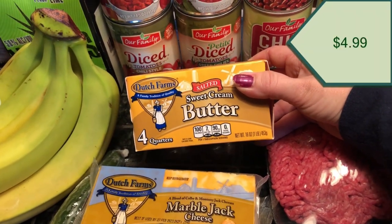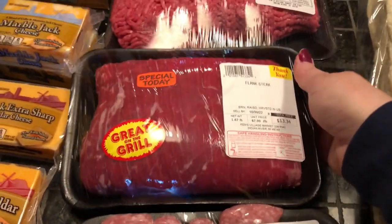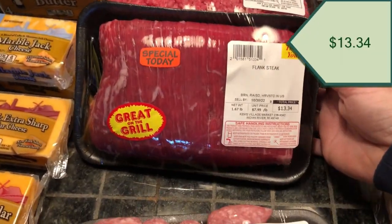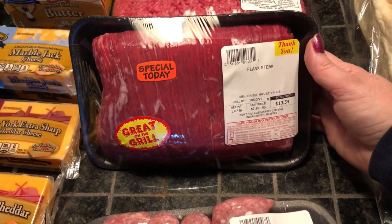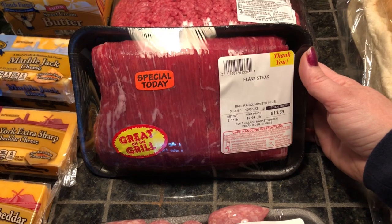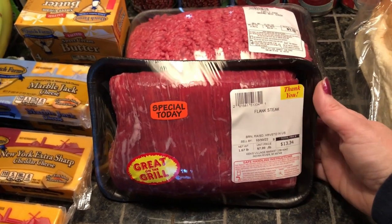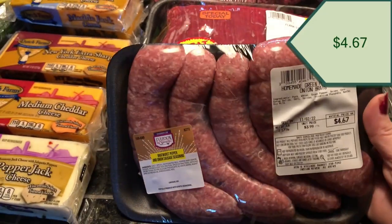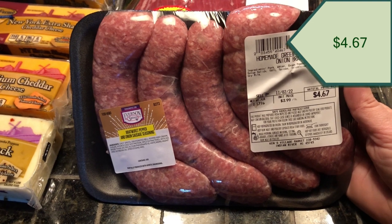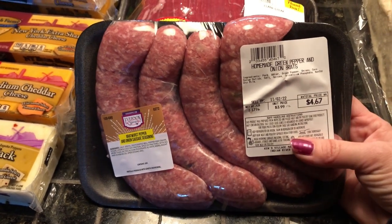I also got sweet cream butter — I was almost out of sticks of butter so I needed some more, and it was on special. I don't normally see nice flank steak so I decided to grab it because it looked good. I want to do a chimichurri flank steak on the grill, so that's going to be yummy. I also got some homemade brats that have peppers and onions in them.